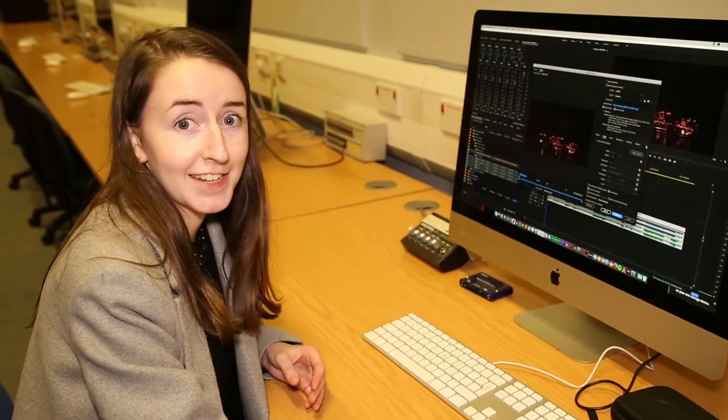Editing is probably the biggest part of my life at university, so I spend most of my time sat here working on videos. Throughout the past few years that I've been at university, I've been in so many of these labs that are down this corridor, and yet there are still so many I haven't been to.